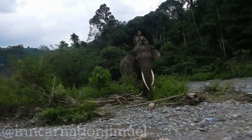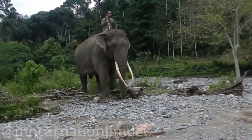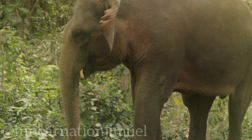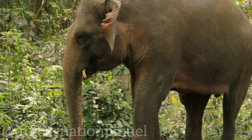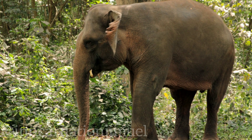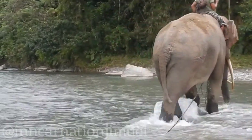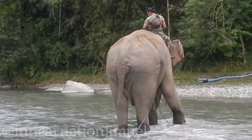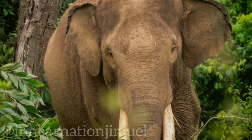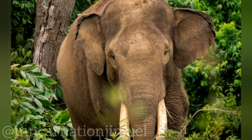Sumatran elephants play a crucial role in the ecosystems they inhabit. As large herbivores, they help maintain the balance of plant populations and shape the structure of their habitats. They create trails and clearings as they move through the forest, which can benefit other species by providing access to food and water sources. Their dung also serves as an important source of nutrients for the ecosystem, helping to fertilize the soil and support the growth of vegetation. Additionally, Sumatran elephants are considered flagship species for conservation, meaning that protecting them can help safeguard other threatened species and their habitats in Sumatra.